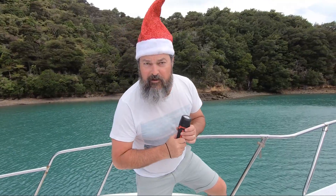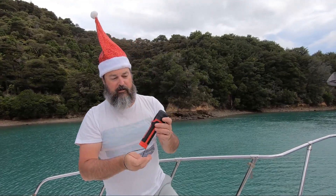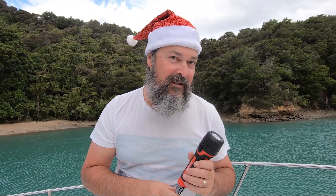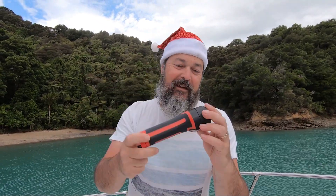Christmas gifts for boaties number four: a waterproof diving torch. Don't get this one — I thought it would be fantastic, but when we had to go looking for somebody's Apple Watch, it wasn't that great. And it leaked. So buy yourself a good one.